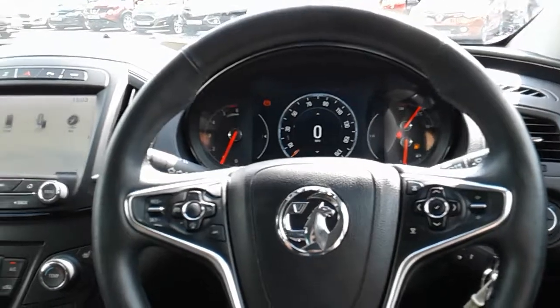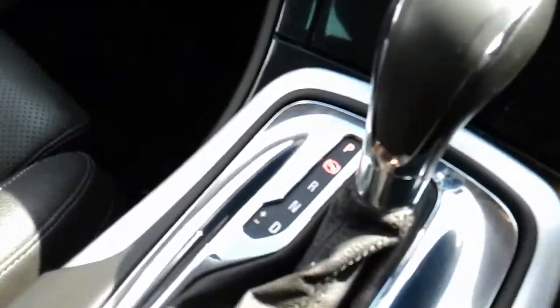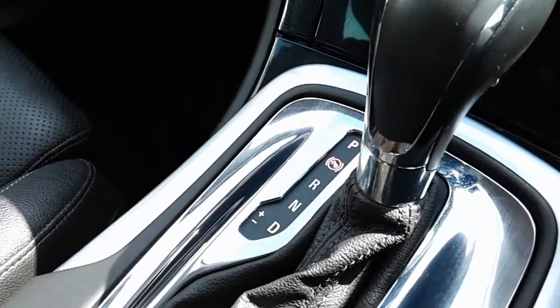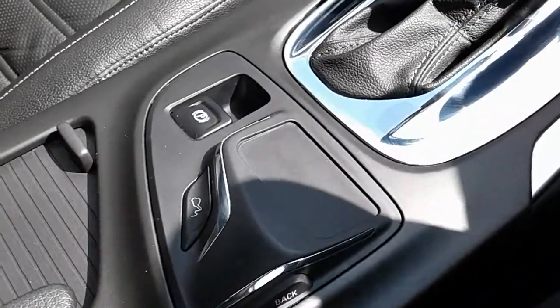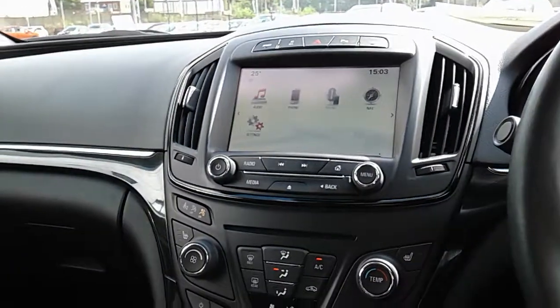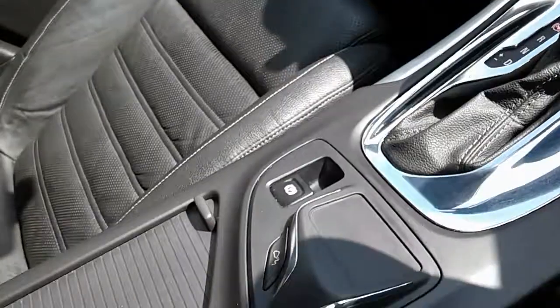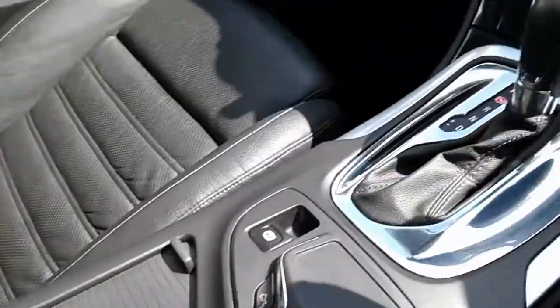Inside the car now with the engine started up. Starting on our centre console, you can see that you do have your automatic gearbox to go along with that 2 litre diesel engine. Moving past that to the centre armrest, you can see here you have your touchscreen, which I'll demonstrate just above. And if we open up down here you can see you do have your USB and auxiliary input. This car does come with two USB ports and they'll allow you to plug anything in if it's ever necessary.